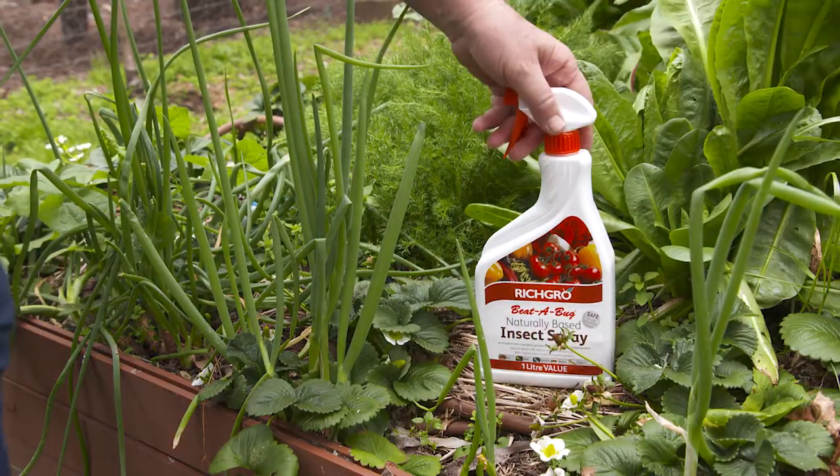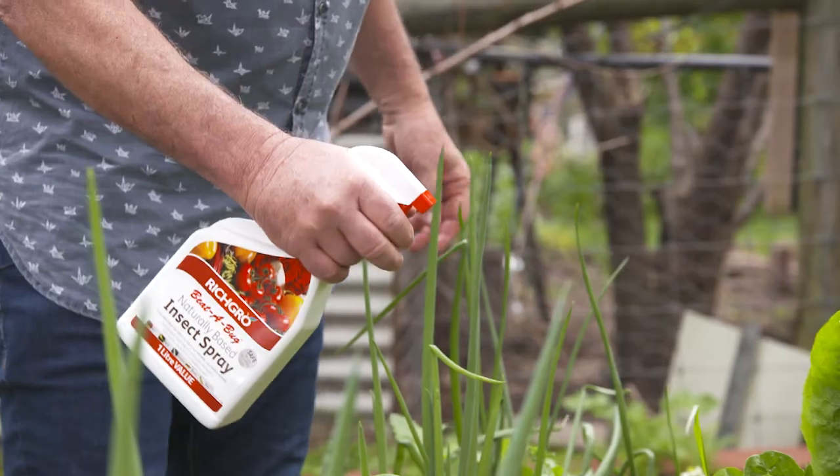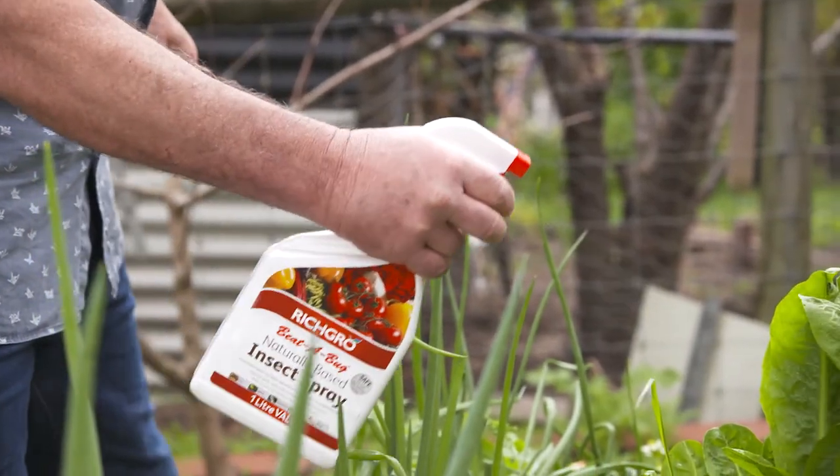Richgrove Beta Bug is a natural-based insecticide made from ingredients including pyrethrum, garlic, chilli and fish oil.